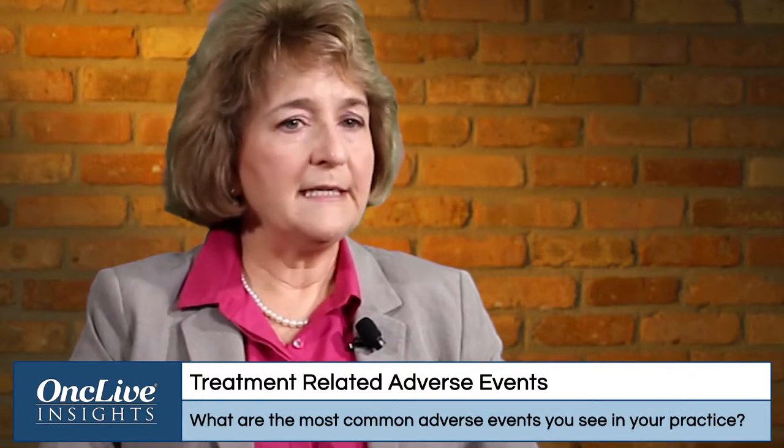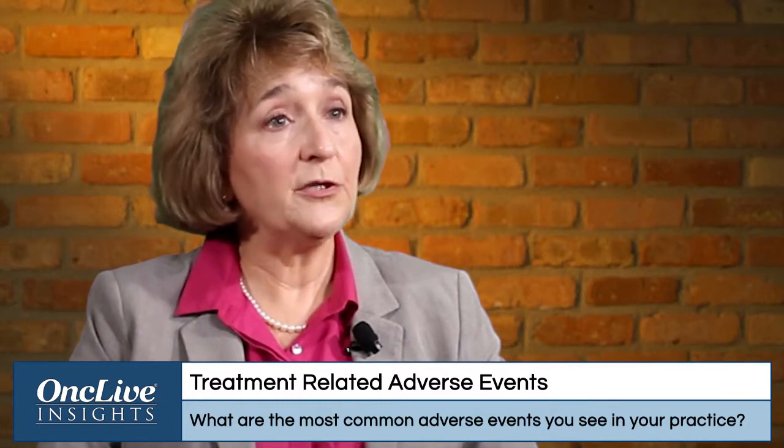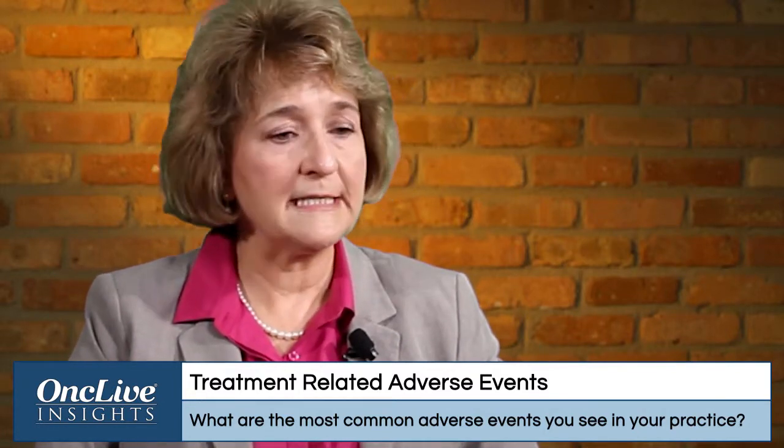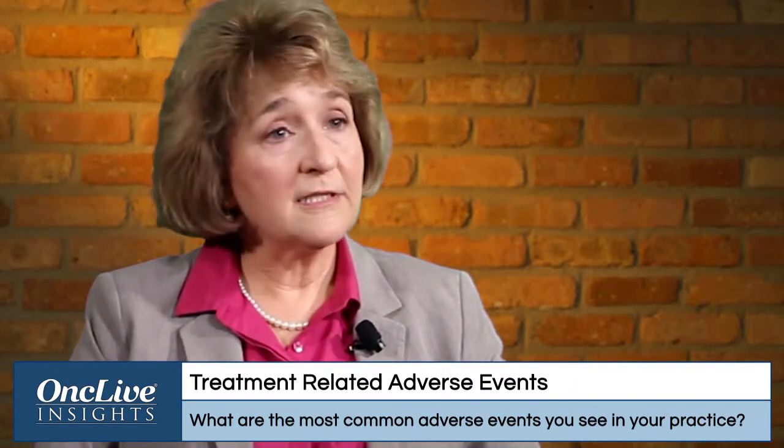There are many side effects we see, and they can be very specific to the agents used to treat relapsed refractory disease. Fatigue is something we see very commonly regardless of treatment option chosen. Fatigue can be related to not just treatment, but other factors — whether the patient is anemic, dehydrated, or even inactivity and depression can cause fatigue. But fatigue seems to be a very common side effect with treatments in myeloma patients.